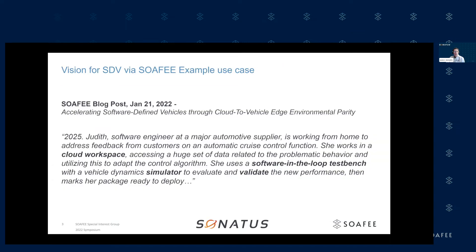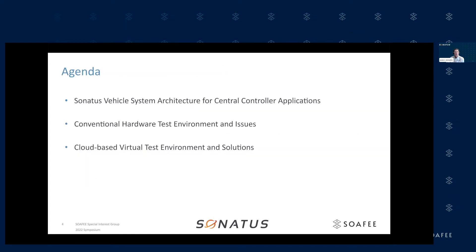This talk was basically inspired by one of the original blog postings from January 21, 2020 on the SOFI blog, which talked about a vision where an engineer would be able to work in the cloud environment, develop and test through simulation, and validate their changes to make sure things would work properly when the system was actually deployed. We think there's a lot of value in that, so we went ahead and did that ourselves.